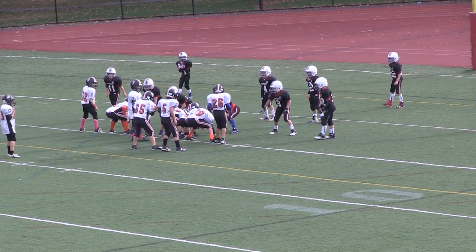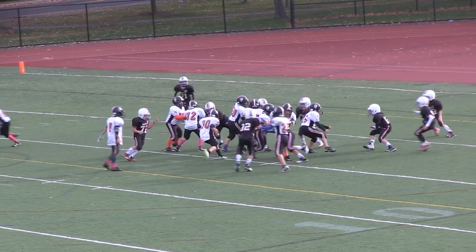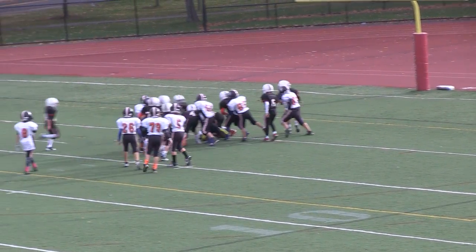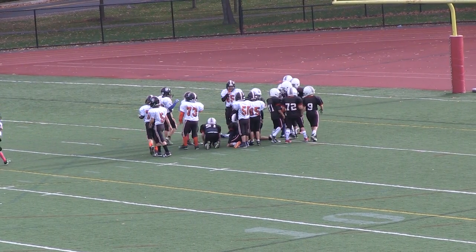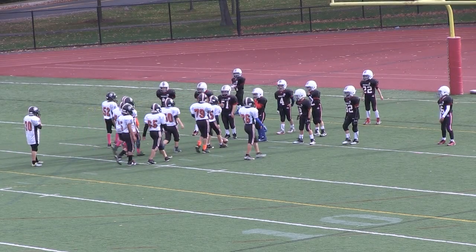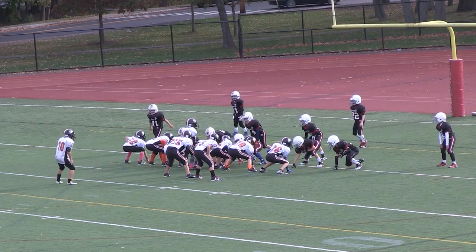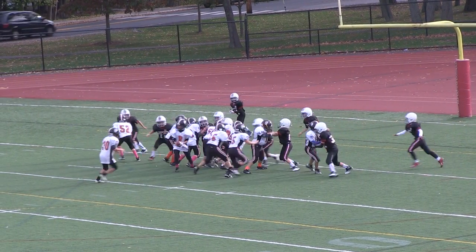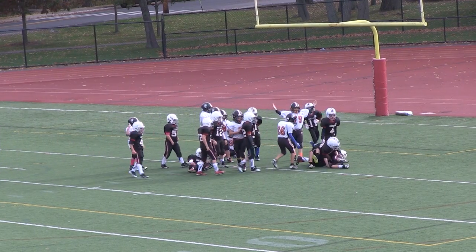First and goal here for Woburn at about the 5-yard line. Handoff to 30 again, right up the middle — he's close to the goal line, doesn't look like he made it in. Second down, very short. Woburn coming up to the line — second and goal, less than a yard out. Handoff again to number 30 and he's in. Touchdown, Woburn — off to the right side.